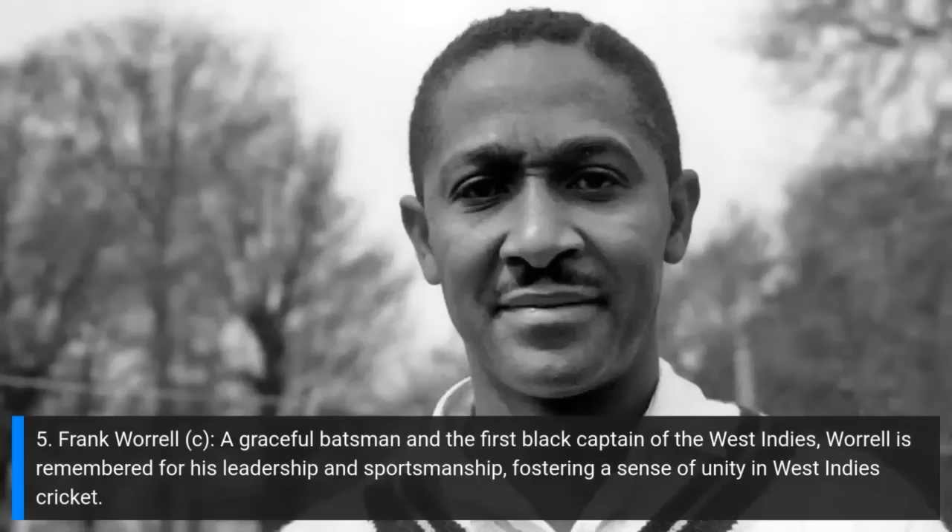At number five: Sir Frank Worrell as captain. 51 Test matches, 3,860 runs, best of 261, average of 49.48, 9 centuries, 22 half-centuries, 9 not outs, 43 catches. He was also a handy left-arm medium-pace and slow left-arm bowler, picking up 69 Test wickets with a best of 7 for 70. The first Black man to captain West Indies in a full Test series, Worrell was instrumental in fostering team unity and promoting Caribbean flair. The 1960–61 series against Australia is celebrated as one of the greatest series in cricket history.